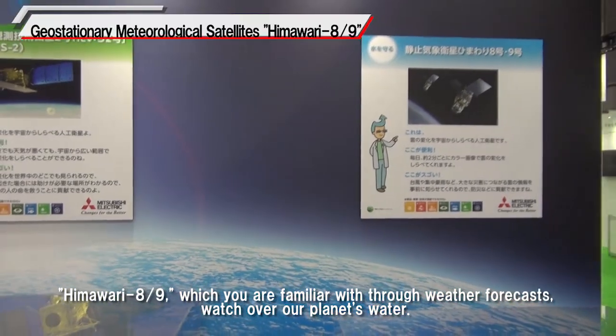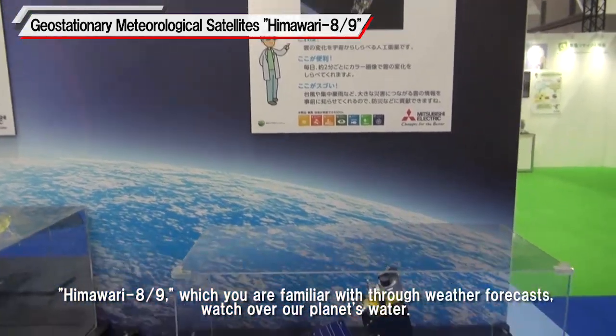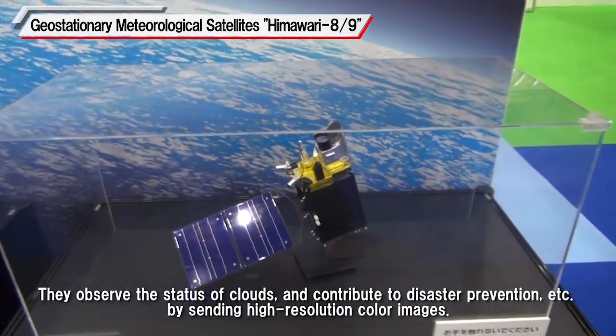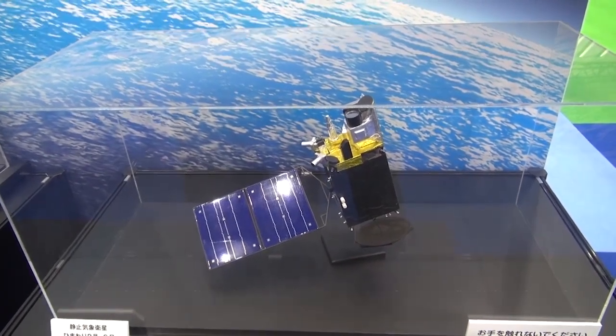Himawari AN9, which you are familiar with through weather forecasts, watches over our planet's water. They observe the status of clouds and contribute to disaster prevention by sending high-resolution color images.